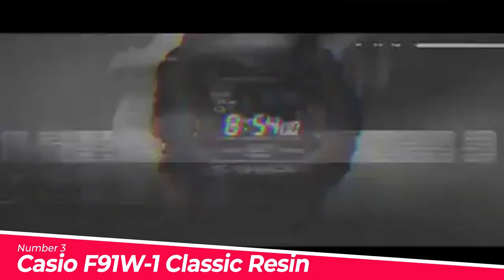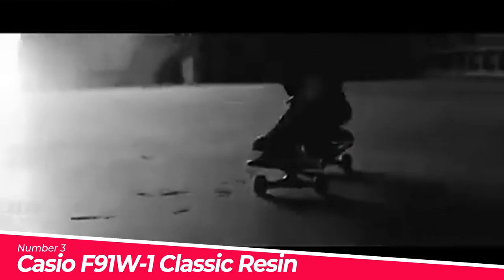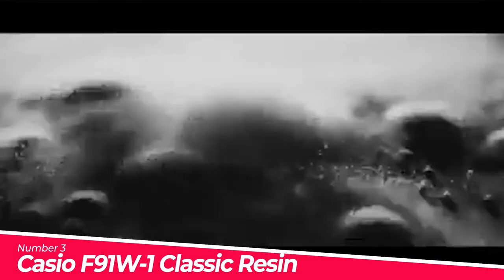Number 3: Casio F91 W-1 Classic Resin Strap Digital. Digital sport watch in rectangle case featuring alarm, chronograph functions, and nightlight. 33mm resin case with mineral dial window, quartz movement with digital display. Water-resistant with ribbed resin band and buckle closure. Measuring modes include net time, split time, and first and second place times. Accuracy of plus or minus 30 seconds per month.